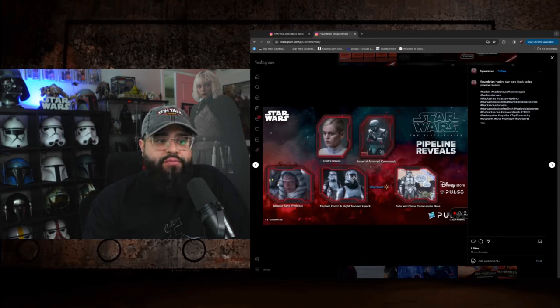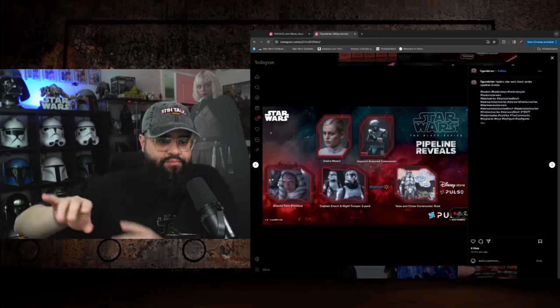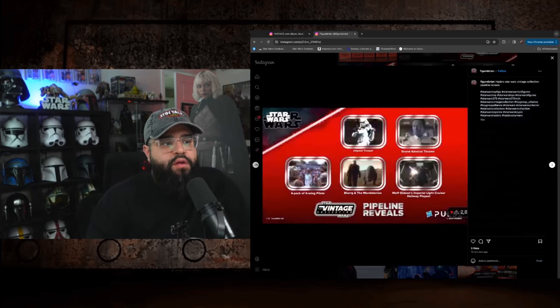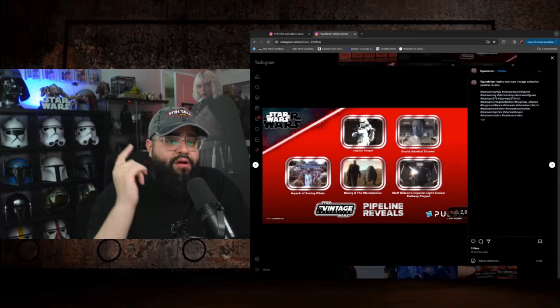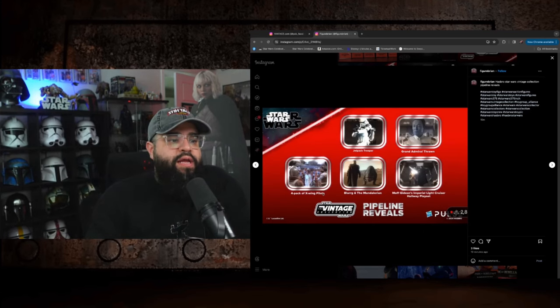Pipeline reveals next — pretty boring. Deidra, nobody cares. The Imperial Armored Commando from Mando Season 3 is pretty dope but will go on sale. Ahsoka the White is cool but couldn't we have gotten that closer to when Ahsoka aired? Captain Enoch and Night Trooper are fine but getting a Walmart exclusive is a pain. The most intriguing is Yoda and Clone Commander Gree from the comics depicted as realistic — that has a chance to be a fire two-pack. Then there's a TVC Jetpack Trooper from Survivor and the live-action Grogu Throne, which I'll pick up on clearance.